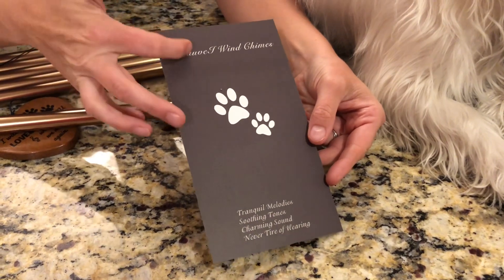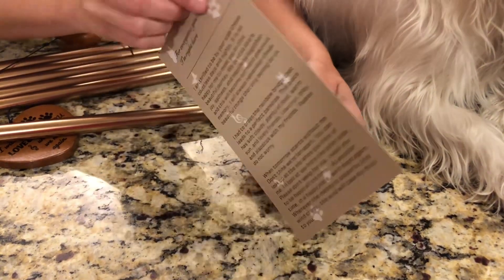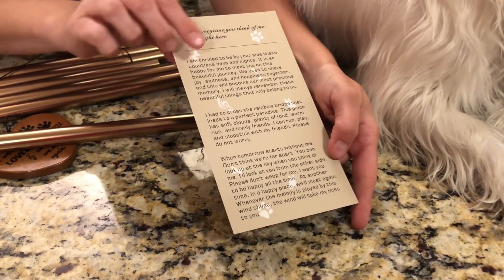It also comes with this really nice message card that you can read in memory of your pet.